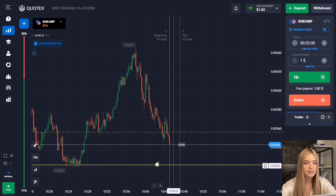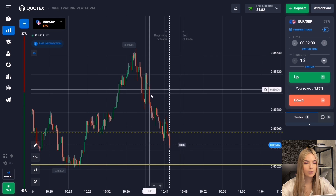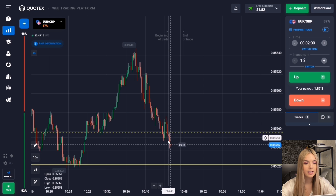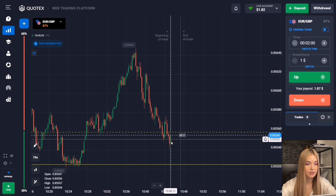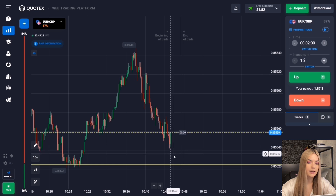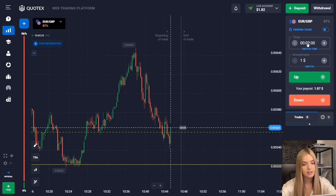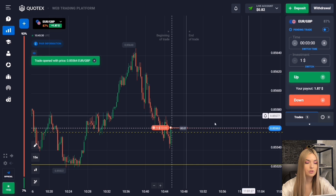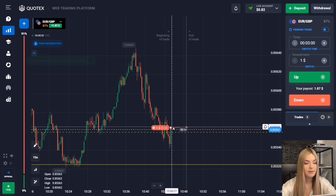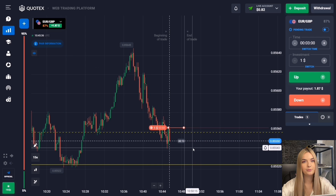Here we see a support level with a reversal, and the price is constantly moving toward our level. There is also an internal level where the price can give a reaction. I suggest opening a deal with a margin of three minutes to decrease, since the price has passed the internal level and is confidently moving toward the main one. Three minutes will be enough even accounting for a possible pro-trade.